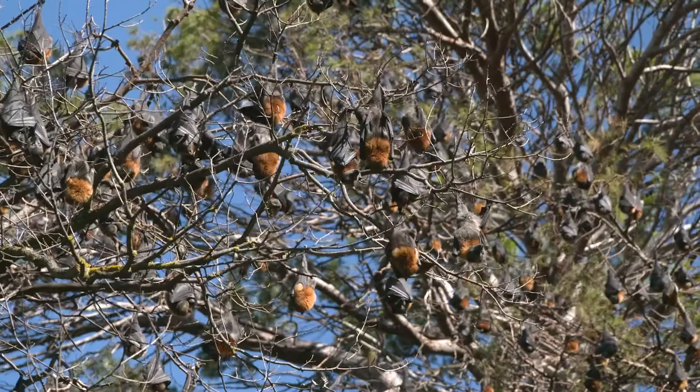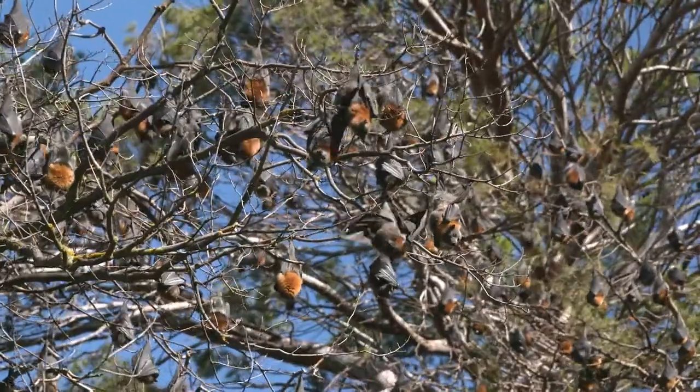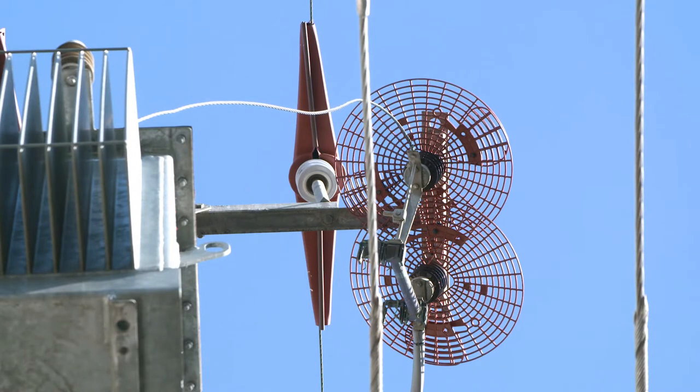And Kim, I believe that grey-headed flying foxes are a major problem as well. Oh, they certainly are. They've literally blindsided us — the colony is now up to 37,000. They cause outages. We've got all sorts of covers that we've put up on the power lines, and they're very effective in reducing both the electrocution of animals and keeping our power on to our customers.